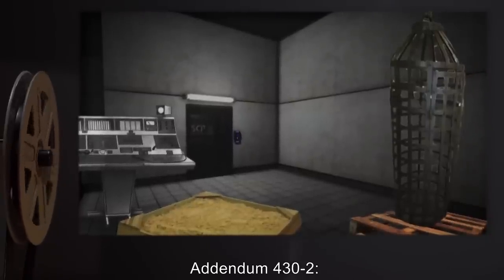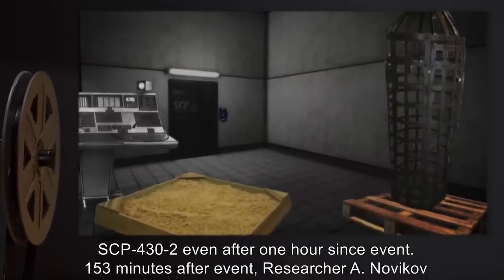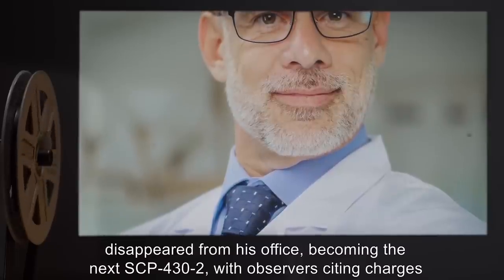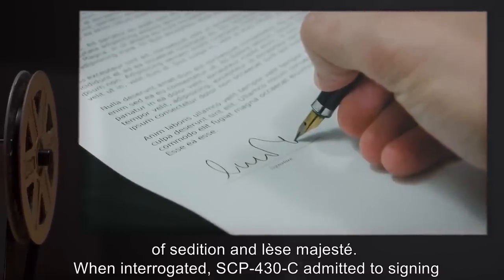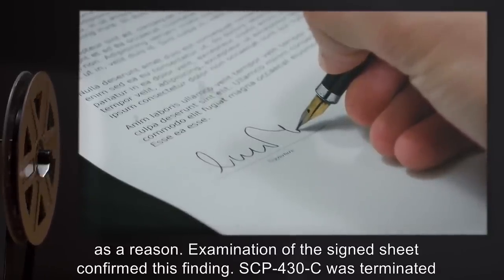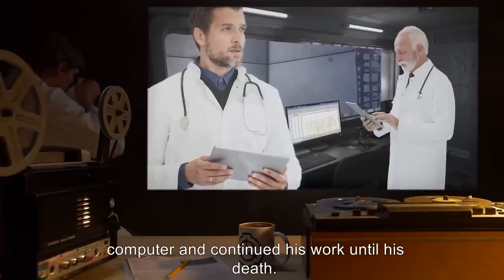Addendum 432 — Incident 431: On date expunged, SCP-430-C failed to appear within SCP-430 following expiry of then-current SCP-432, even after one hour since the event. 153 minutes after the event, researcher A. Novikov disappeared from his office, becoming the next SCP-432, with observers citing charges of sedition and lèse-majesté. When interrogated, SCP-430-C admitted to signing the document with researcher A. Novikov's name, claiming to have overheard it from security personnel, and citing 'I never signed s**t with my own name, and not gonna start now' as a reason. Examination of the signed sheet confirmed this finding. SCP-430-C was terminated on disciplinary charges. Researcher A. Novikov was provided with a computer and continued his work until death.